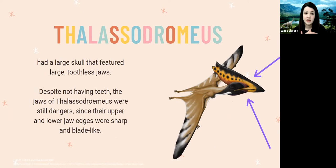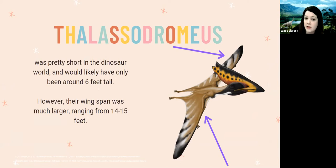The Lacedromeus had a really large beak and really large jaws, and their jaws were actually toothless — no teeth at all. However, even though the jaws were toothless, they were still really dangerous because the upper and lower jaw edges were very sharp and blade-like, kind of like a knife or a sword. The Lacedromeus was also quite short, likely only around six feet tall, even though they had a wingspan of 14 to 15 feet — making them about the same height as many humans.